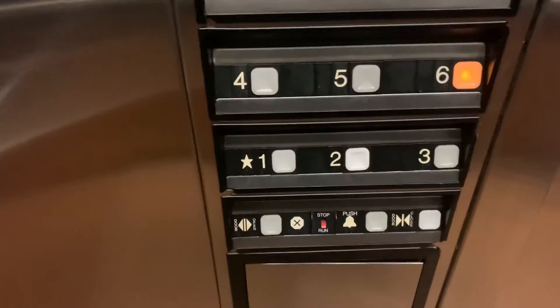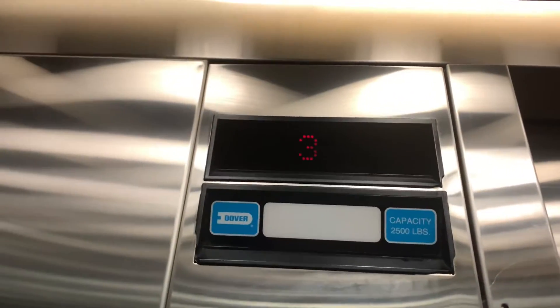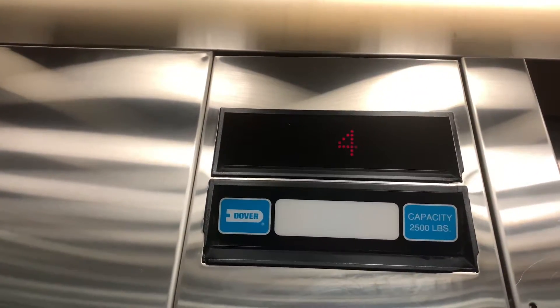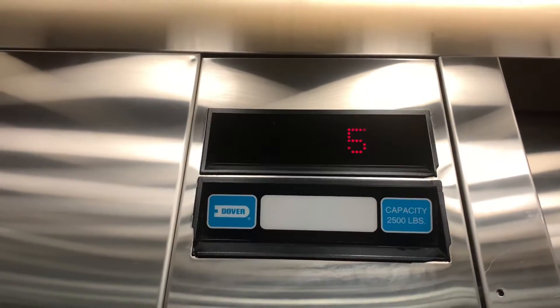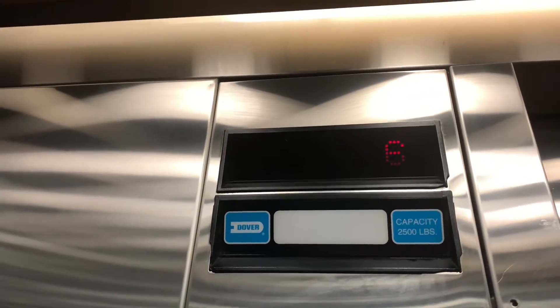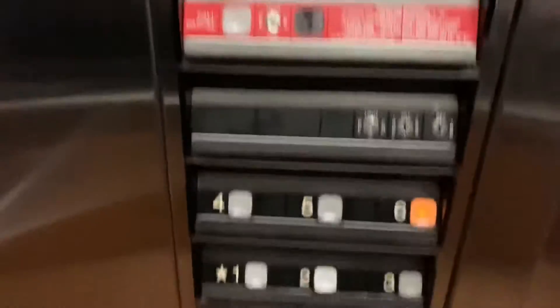Six stories — I've never seen one this tall. Like I said, these are in Warrenville, Illinois, and they're just some generic impulses.